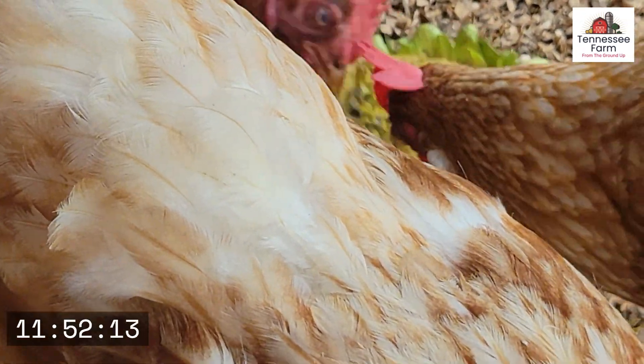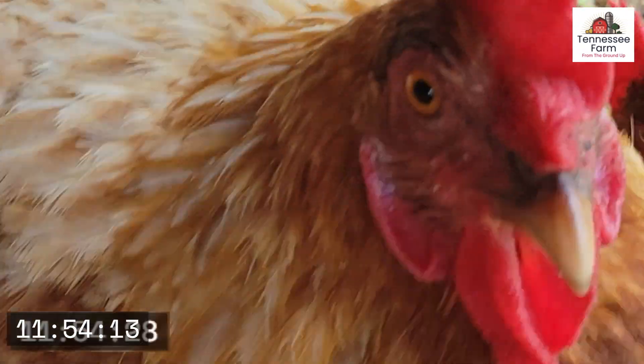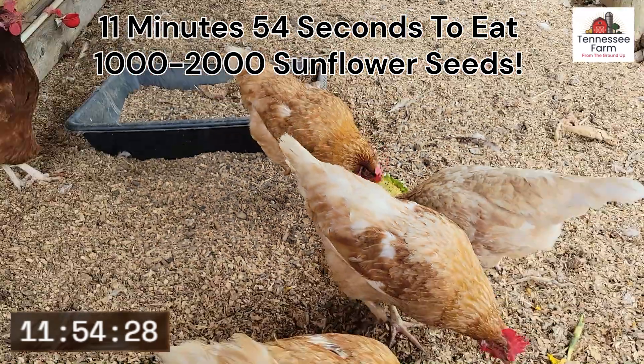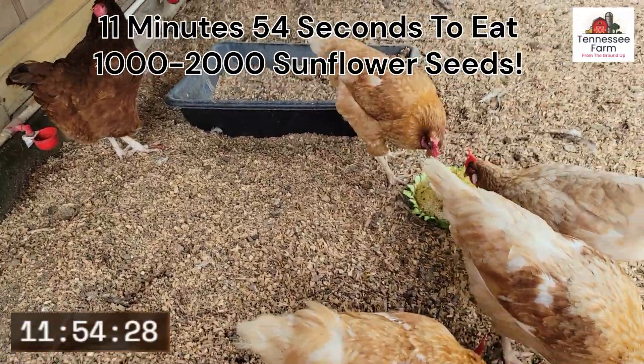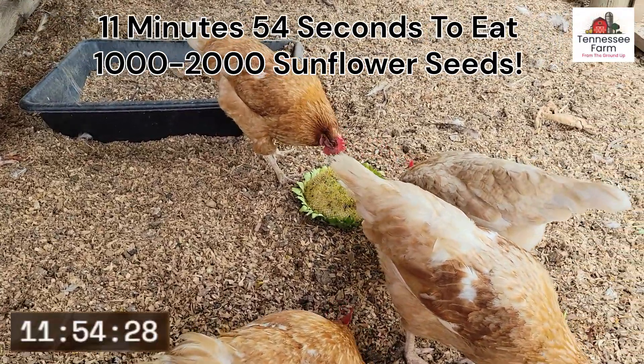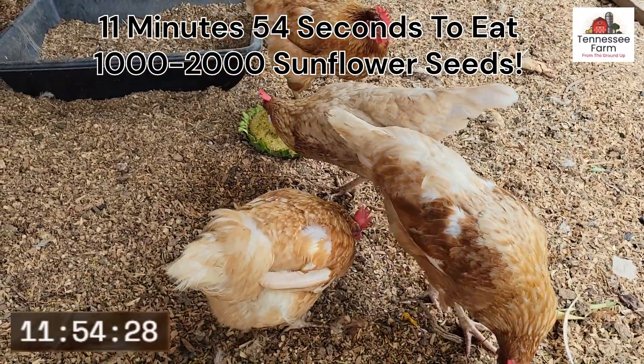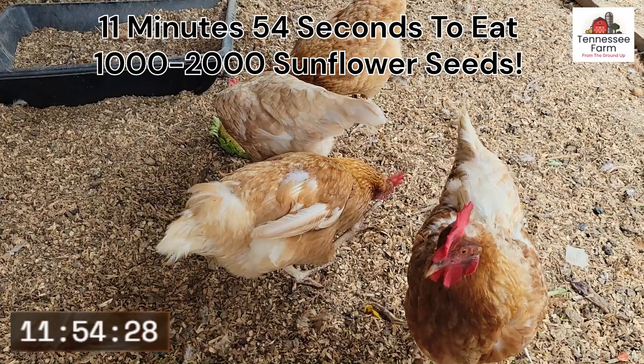I do believe we are done. Girls, thank you for eating every bit of that. You should be happy, you should be full. Congratulations, everyone — thank you. Congratulations for watching this entire video. We appreciate you. Please like and subscribe. See you soon. Tennessee Farm out.